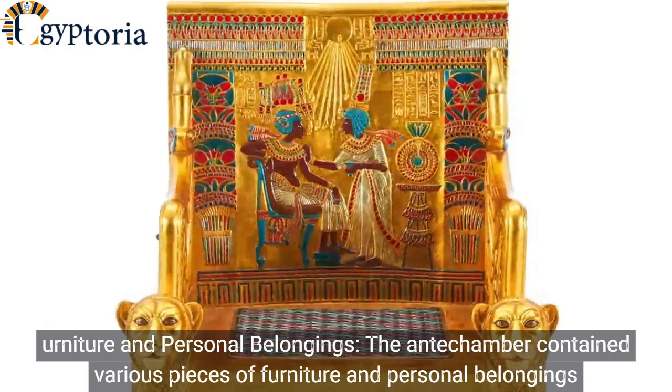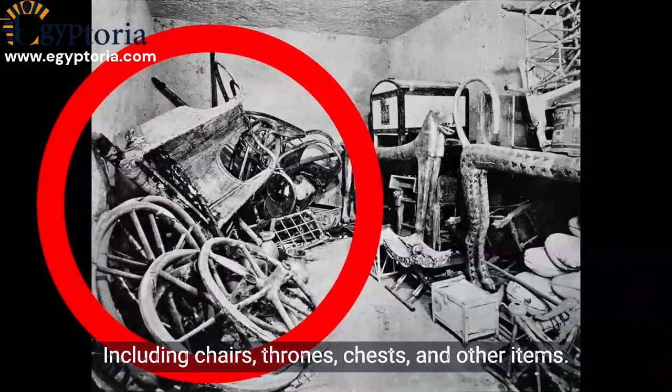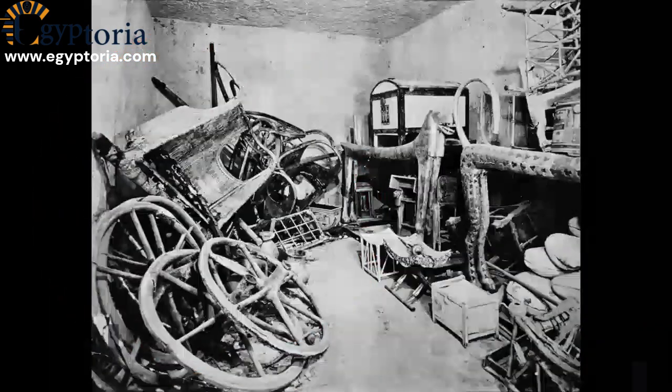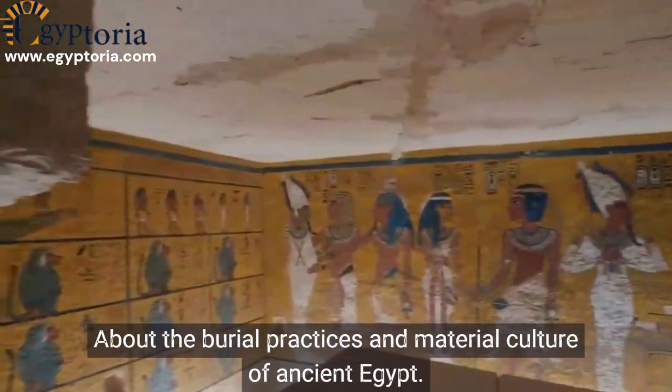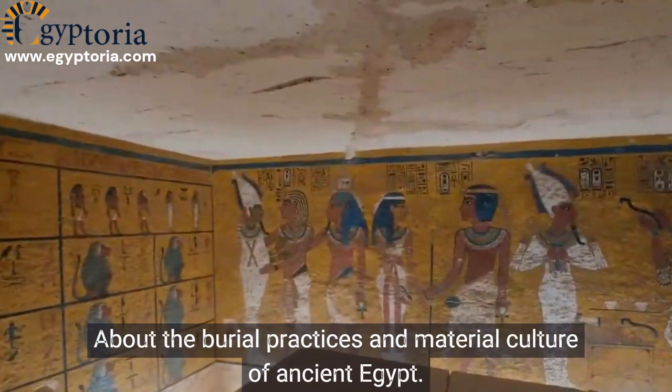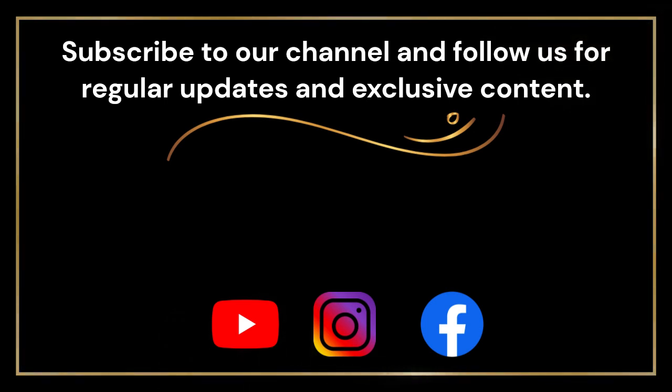Furniture and personal belongings: the antechamber contained various pieces of furniture and personal belongings, including chairs, thrones, chests, and other items. The discovery of Tutankhamen's antechamber provided valuable information about the burial practices and material culture of ancient Egypt.